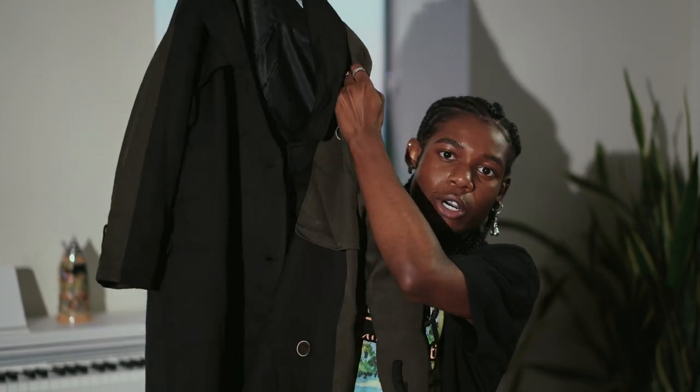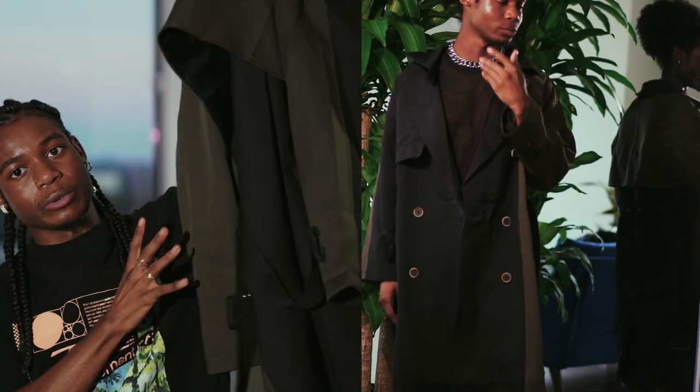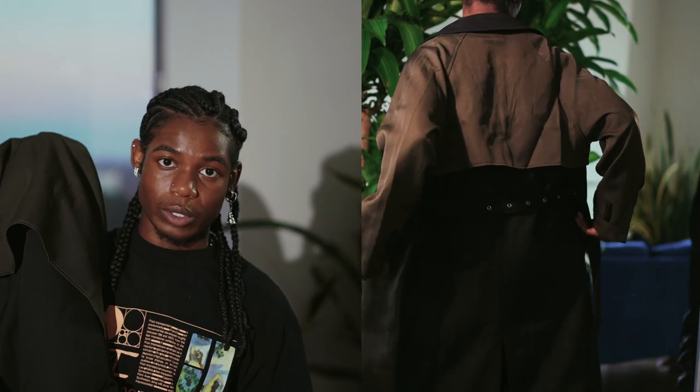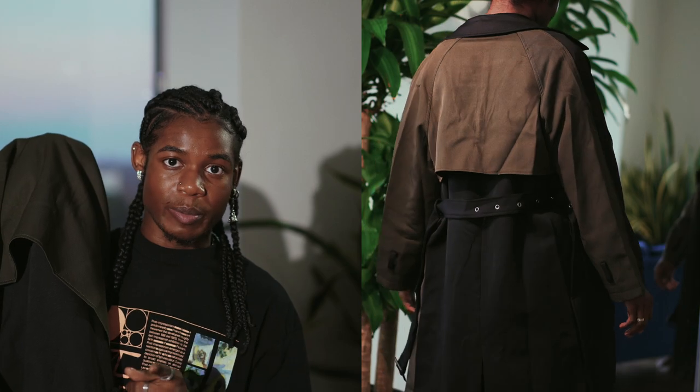I can't go a year without picking up a trench coat. I got this black and olive two-tone trench coat from a brand called St. Chic. I mainly got it for the two-tone design — it's really unique and a great fall color. The sizing for this jacket was women's, so be prepared to upsize.